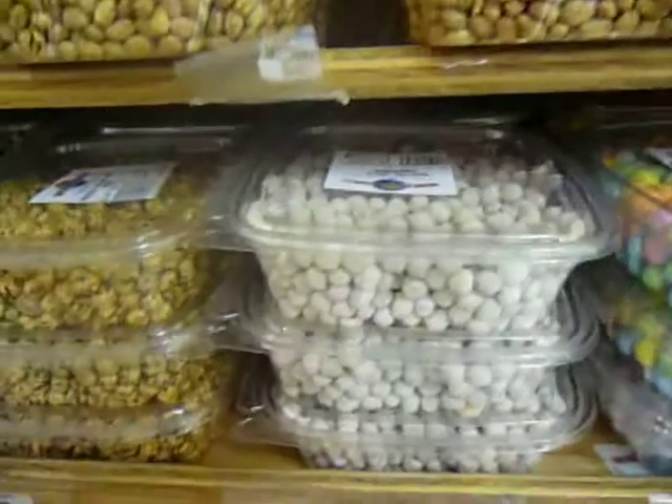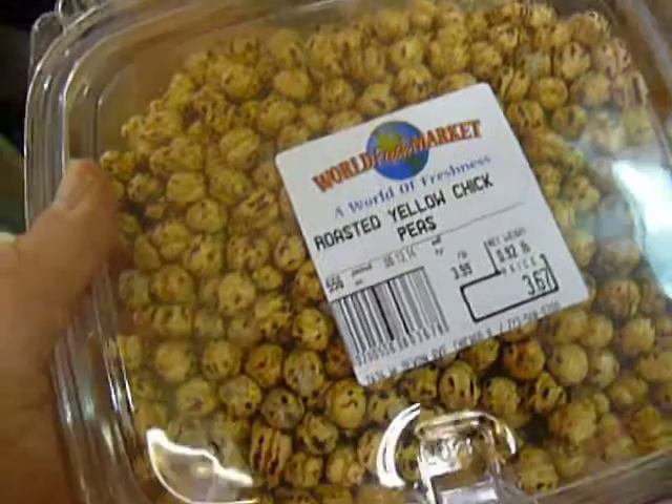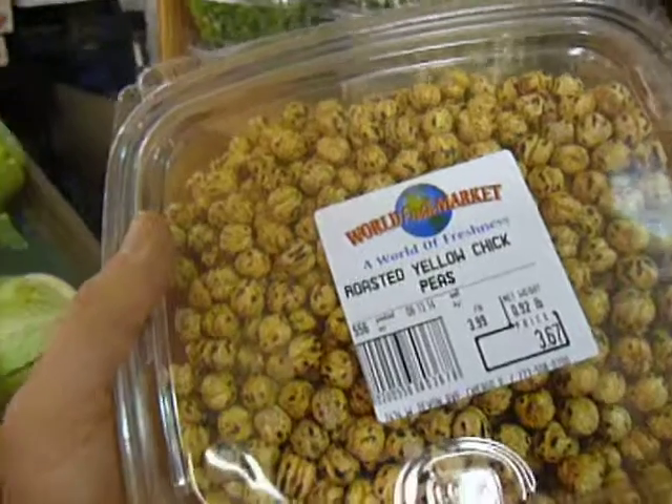But today what I'm going for are these roasted yellow chickpeas. They're delicious, they're amazing — a pretty simple but delicious crunchy snack that is just highly addictive. Plants rule, you know the drill. It's Chef Katie.